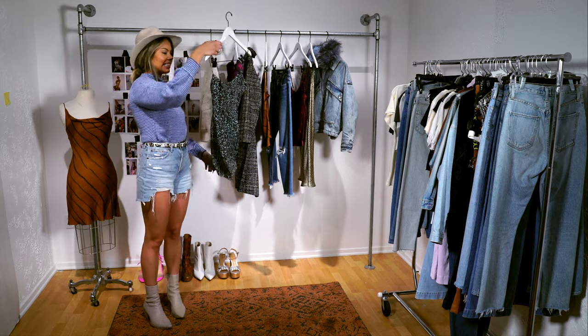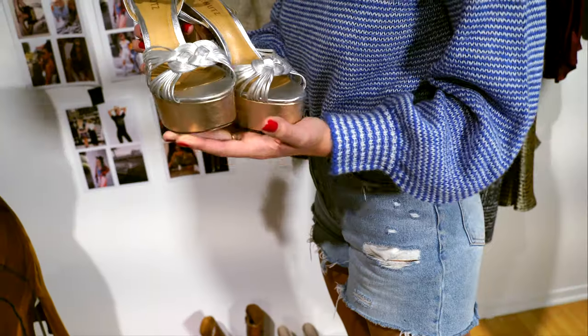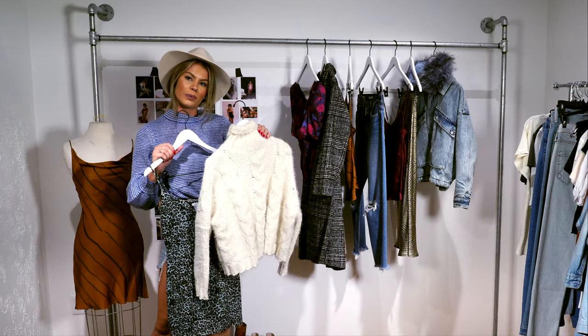The first outfit we're highlighting is our own Blue Life Duana dress. We paired these with these really fun silver heels, and if it gets cold at night and you want to throw on a sweater, we have this really cool Sage Label sweater.